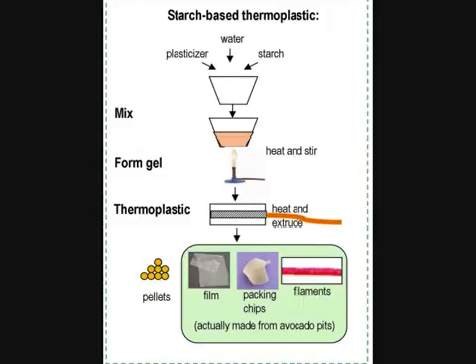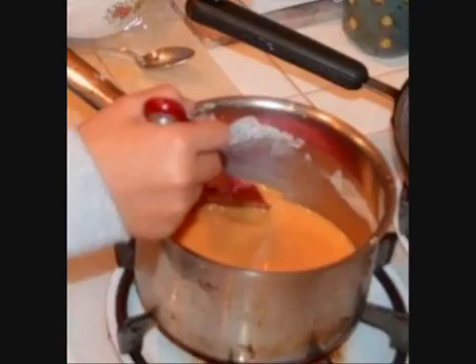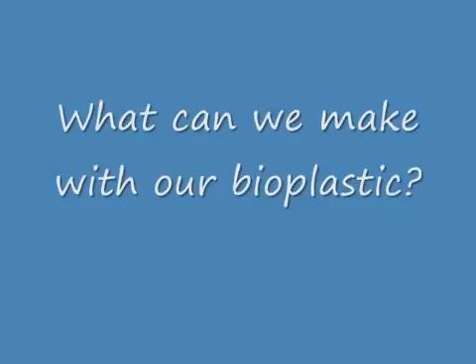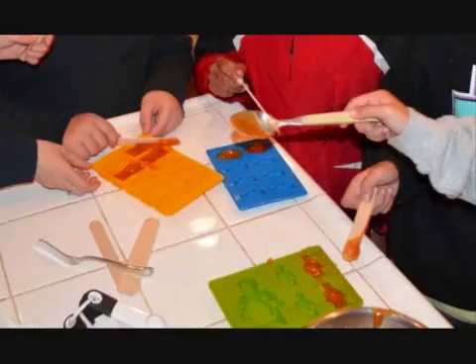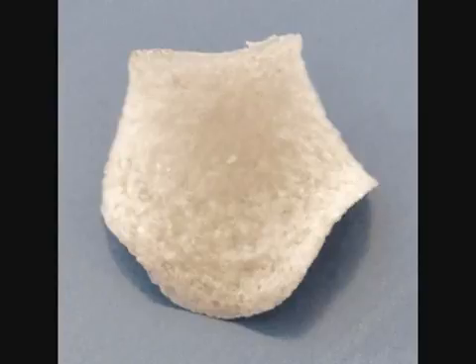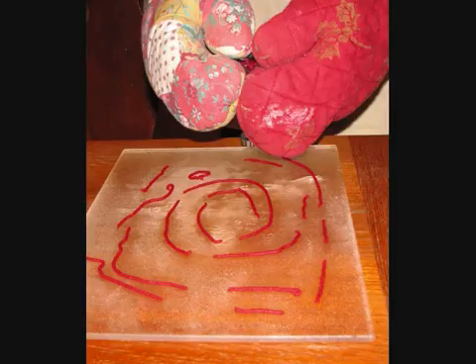To make the bioplastic in the second part, the plasticizer, water, and starch will be mixed at high heat to form a gel. Then we will heat and extrude the plastic. Finally, we will let the plastic cool. With this bioplastic, you can make many different things such as Lego minifigures. We can also make things like plastic film which can be used to wrap, packing chips, and even extruded filaments for use in 3D printers.